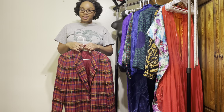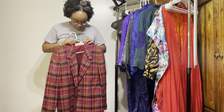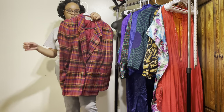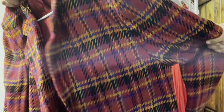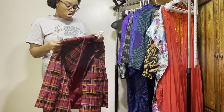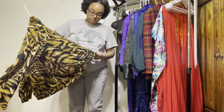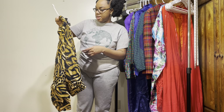This next blazer is a size large and five dollars — so cute! It's like red, pink, teal, mustard yellow, orange, and black — there are a few colors going on in here. Then I don't know if this will be considered a cardigan or what, but this was six dollars and it's a size 10.